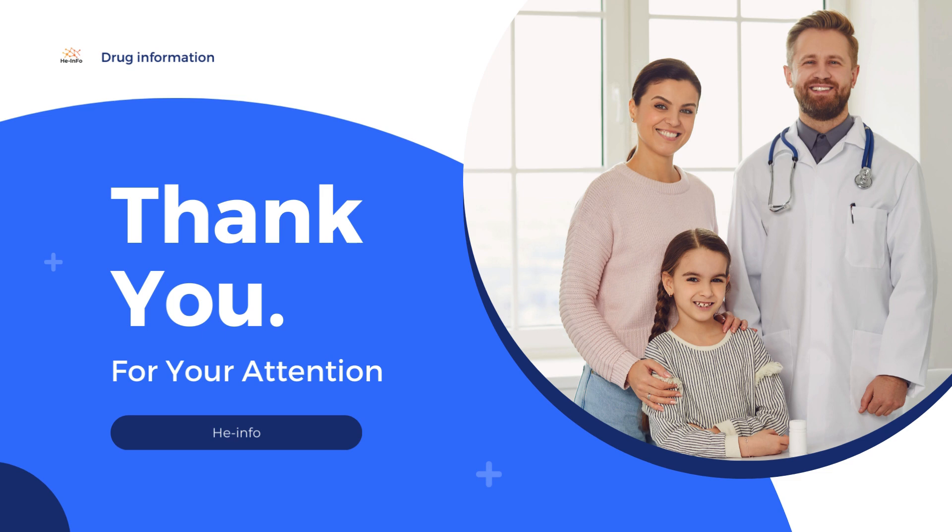That's some information we collected. Thank you all for being here today. I appreciate your time and attention during the video. If you have any questions or feedback, feel free to share.